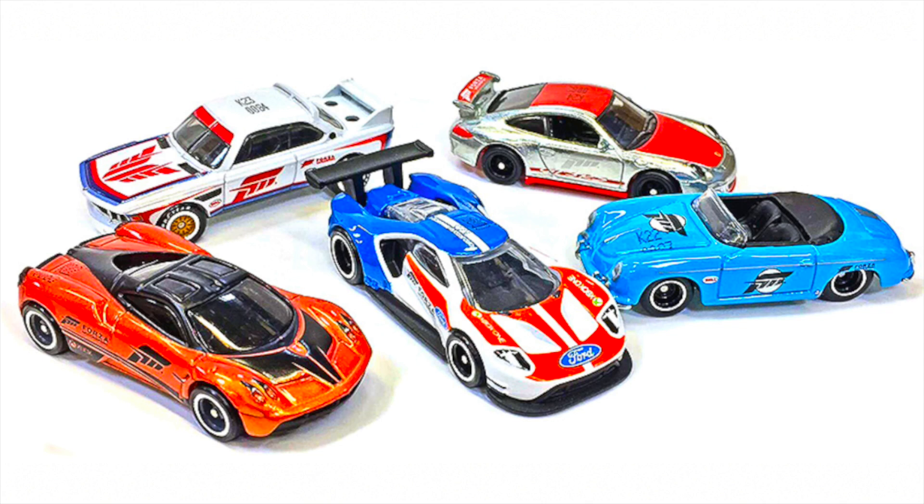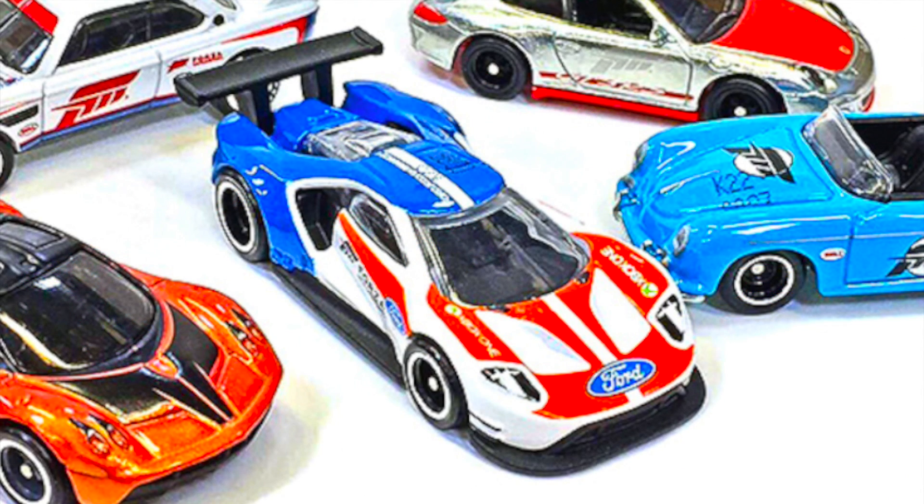This series should hit stores around September and there are five models to collect. They all feature wheels with rubber tires and a metal base and body. The first car in this Forza set is the 2016 Ford GTLM, right there in the middle, and it's got a great looking color scheme of the American flag colors — red, white, and blue — that really helped the supercar stand out.